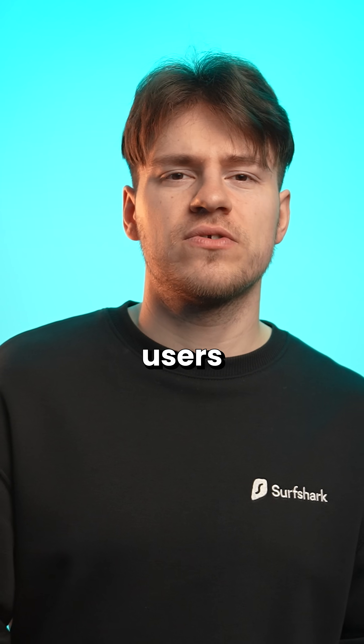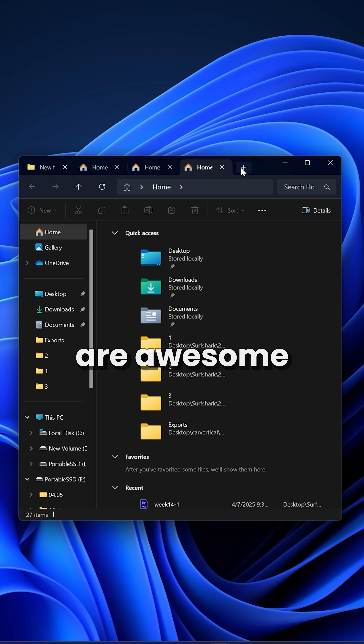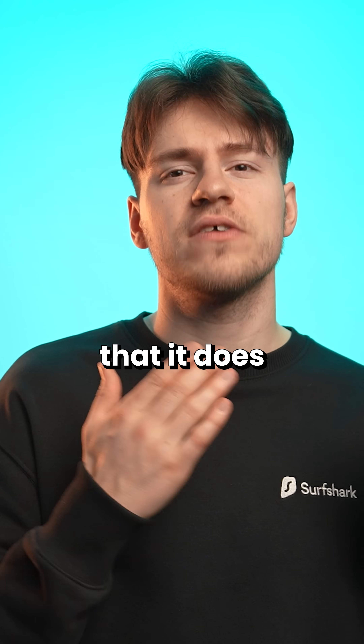Instead, us Windows users had to get excited about this. Thanks Michael Oshofft. But yeah, folder tabs are awesome for productivity, and looking at Windows 11, there are some other small things that it does well.